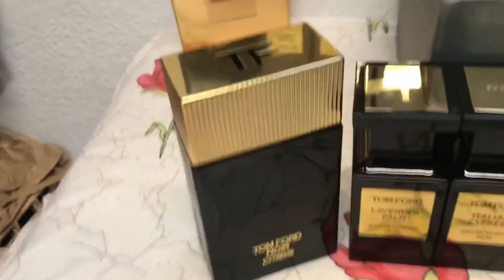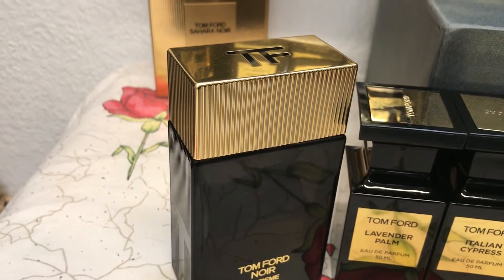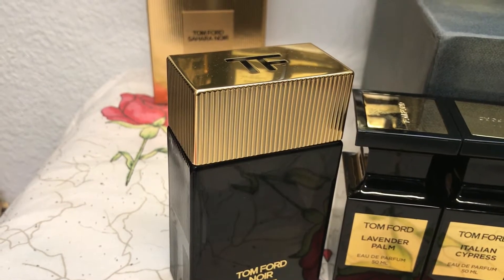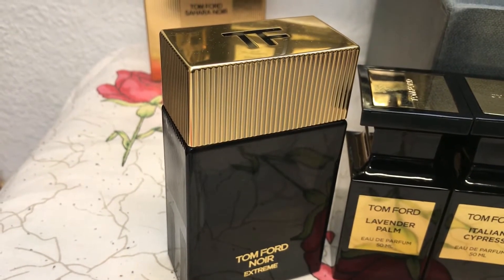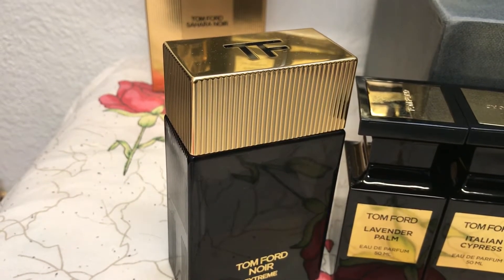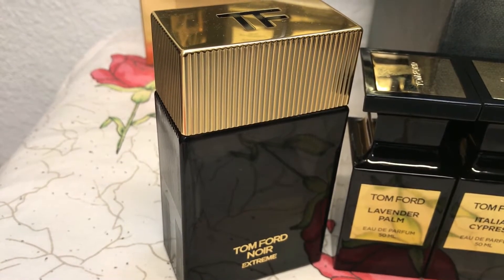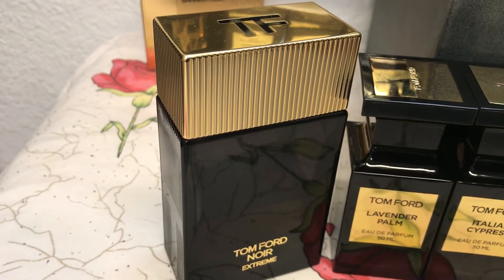The next one is Tom Ford Noir Extreme, which is very popular. It came out around 2013. It has a specific character like a sweet Indian or oriental treat called kulfi. The opening has vanilla and some oranges — it's an amber-filled, oriental, balsamic, sweet, and spicy fragrance with cardamom, amber, woods, and a creamy sandalwood base. Very pleasing and long-lasting, making it apt for fall and winter.